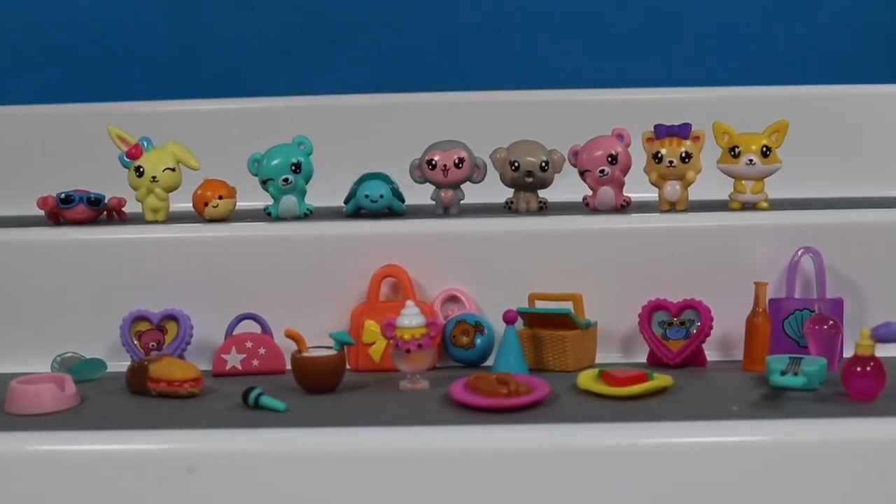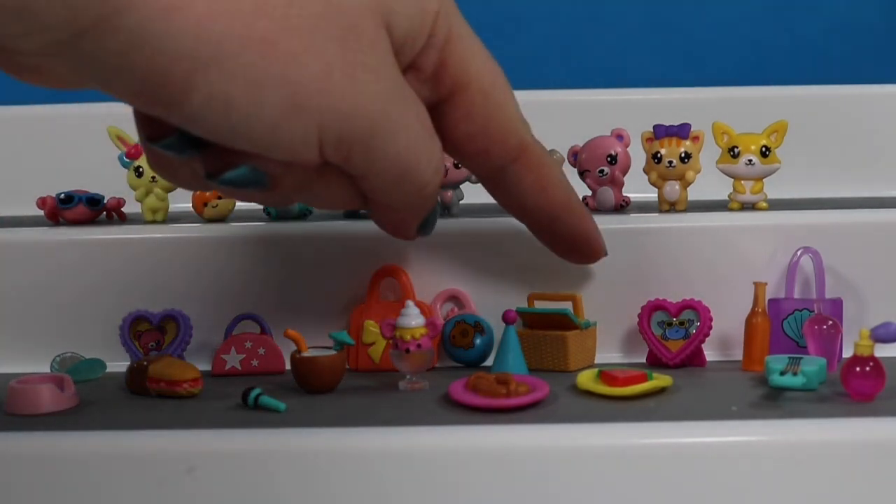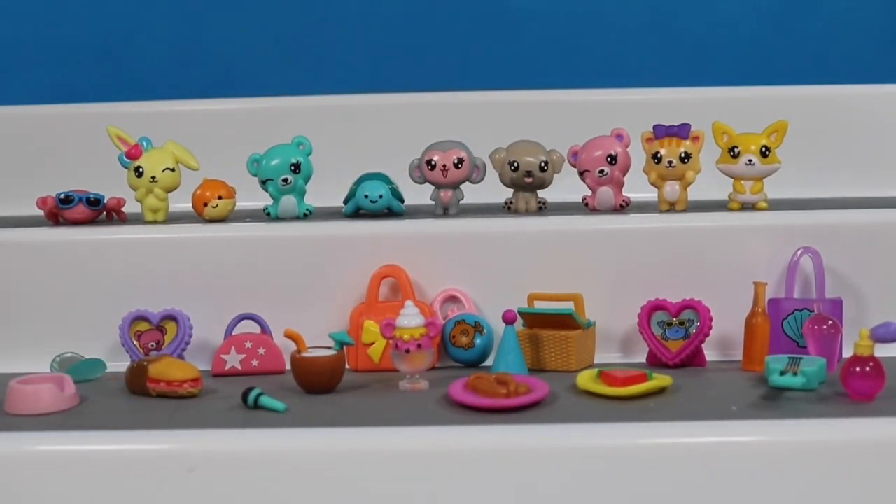Look at all the amazing things that we found today. We might not have found any of the ultra rares but we didn't find a single duplicate. So today we're going to choose three favorites: our favorite pet, our favorite accessory, and our favorite food accessory. And mine are going to be the little fish, the picnic basket, and of course this ginormous but teeny tiny submarine sandwich. I really like all the detail that goes into these. Tomorrow stay tuned for the other ten — we're going to see if we get duplicates or maybe find the ultra rare ones.